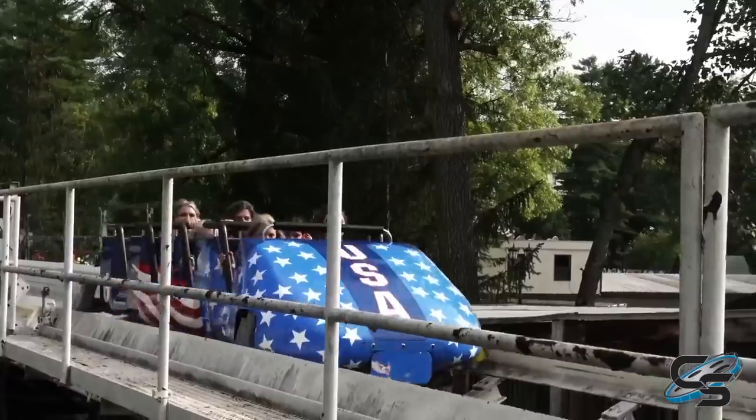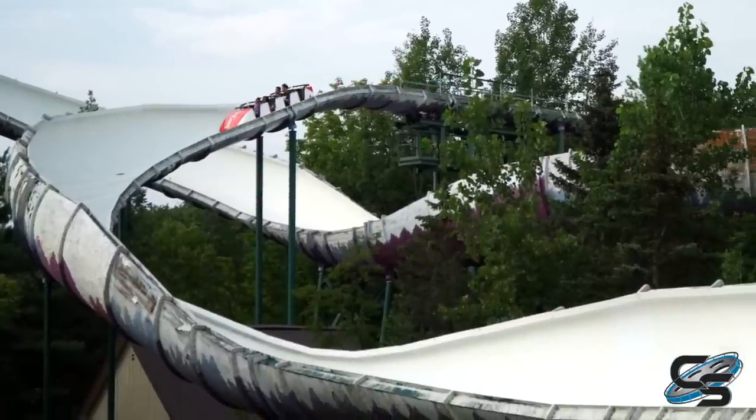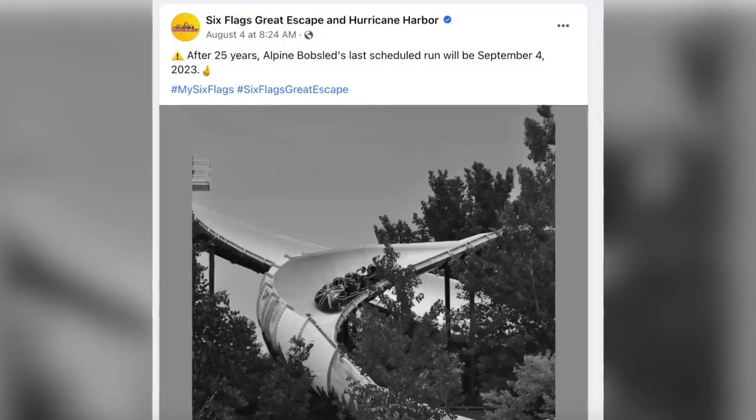This was an Intamin bobsled that opened in 1998, relocated from Six Flags Great America, and before that, Six Flags Great Adventure. So the attraction's actually been around since 1984. It's closing Labor Day weekend.